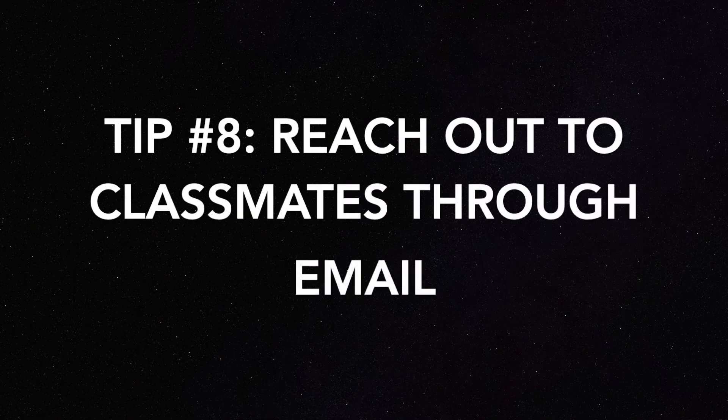Tip number eight is reach out to your classmates through email. Although we like to be on top of things, sometimes we're completely lost. If you're struggling and your TA or professor isn't getting back to you, try emailing one of your classmates. Given that we can't really meet people in person, it's important to have some communication with others in your class — to bounce ideas off each other, remind each other when things are due, and honestly just have a great support system.